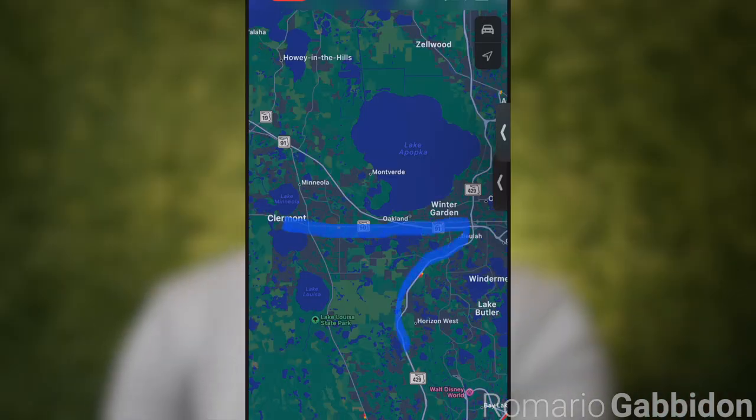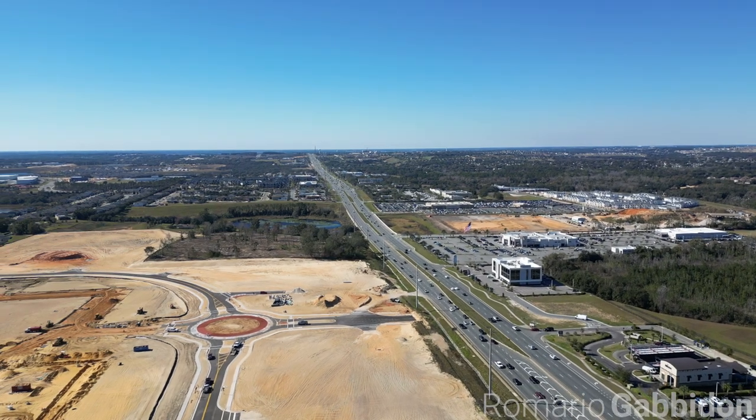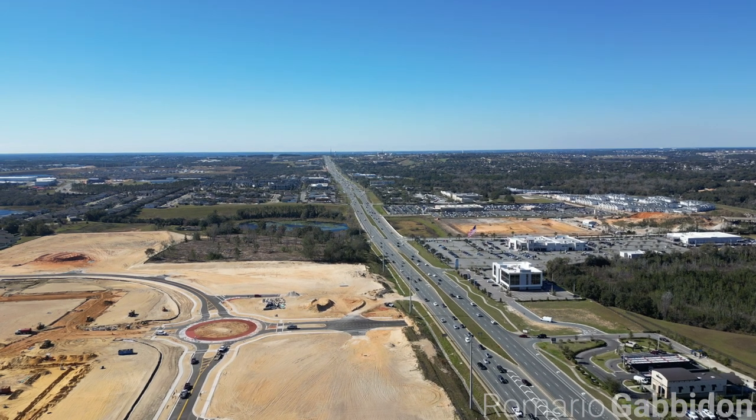Both areas have relatively the same distance to Disney, though you take different routes. From North Claremont you're likely going off Highway 50 onto the Florida Turnpike, while from South Claremont you're coming off 27 and going down 192. For the Orlando Airport, it's about 35 minutes from North Claremont but about 45 minutes from South Claremont. North Claremont really benefits from the utility of the turnpike and expressways.